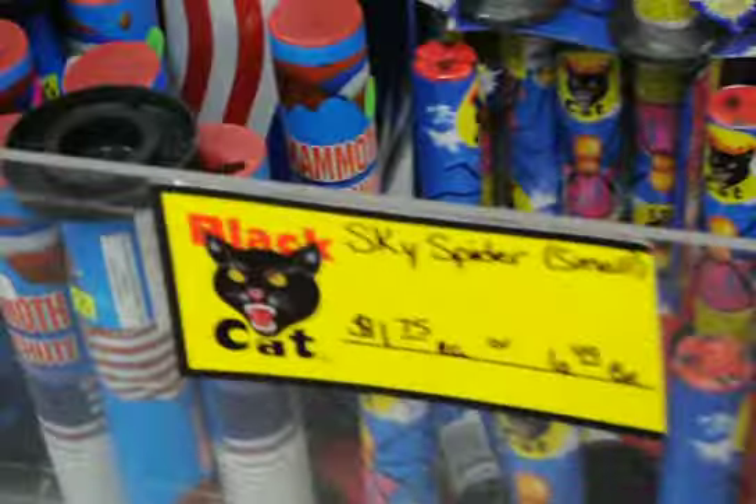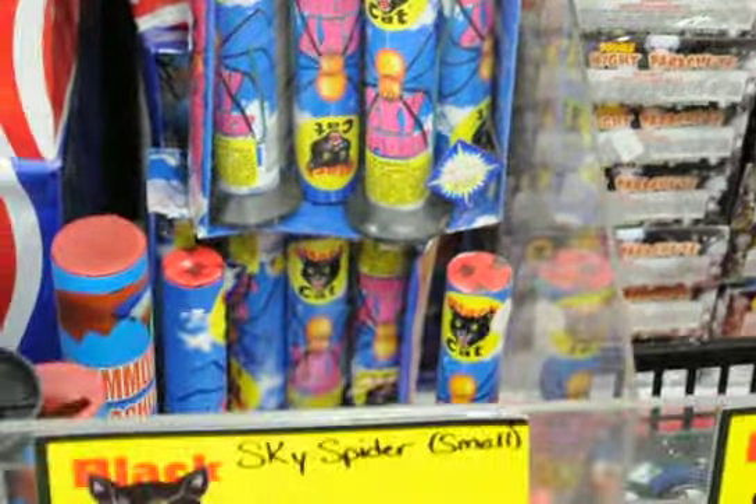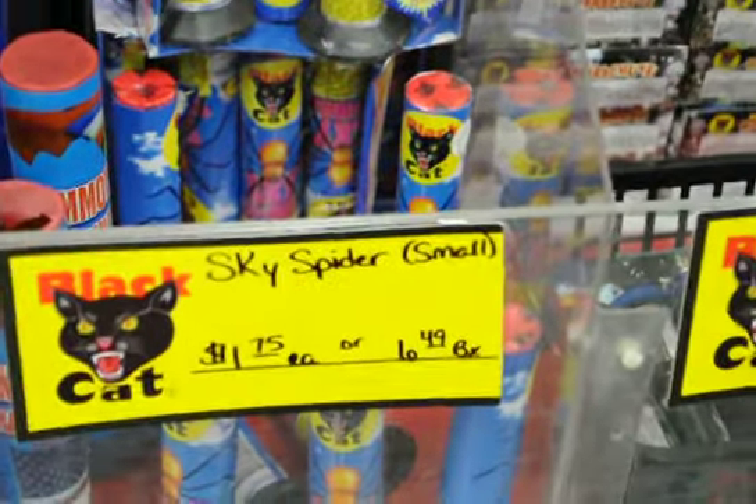And then over here — oh, parachutes! That's one of my favorites again right there. Ice fighters — love those things.